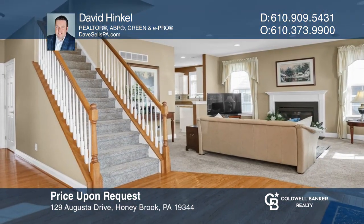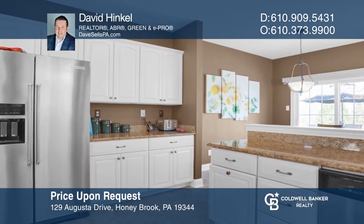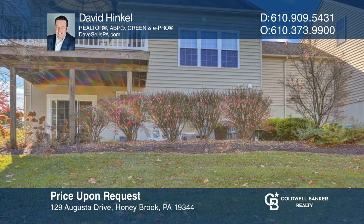Welcome to this three-bedroom, two-and-one-half bath home in Knob Hill Farms, located across from Honeybrook Golf Course. Come see it today with David Hinkle.